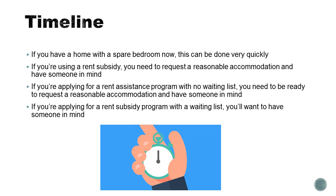If you're applying for a rental subsidy program like a Housing Choice Voucher that has a very long waiting list, it's ideal to know in advance that you'll want a live-in aide and ask for that reasonable accommodation and to have someone in mind. But given the realities of the waiting list for those programs, which can be several years long, the person that you initially ask about performing that job may not ultimately be the person who you use.